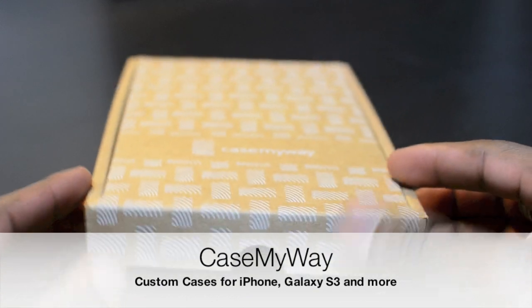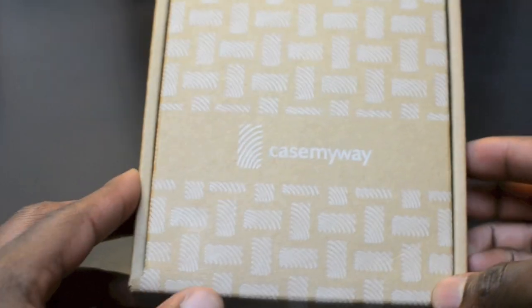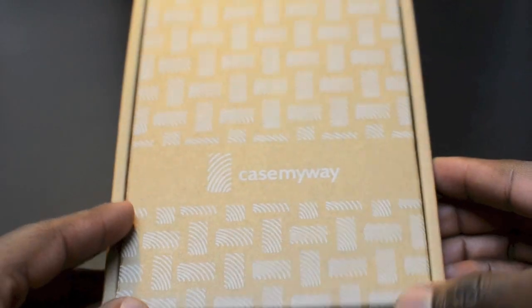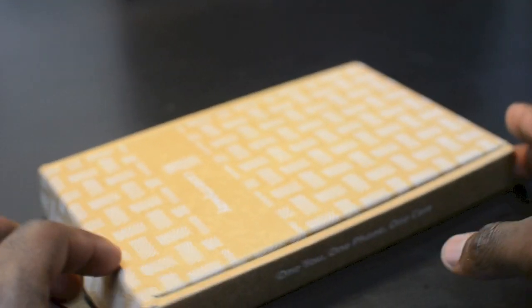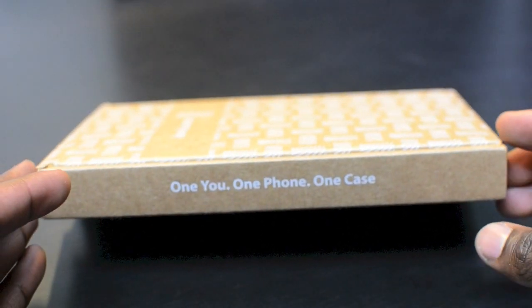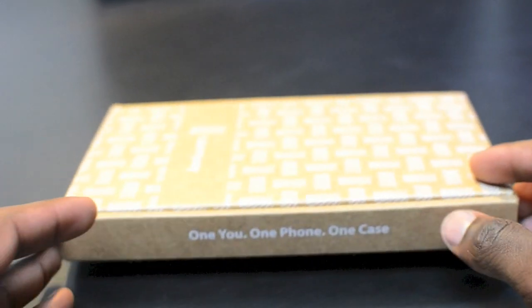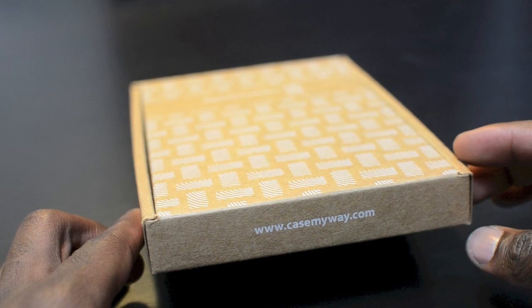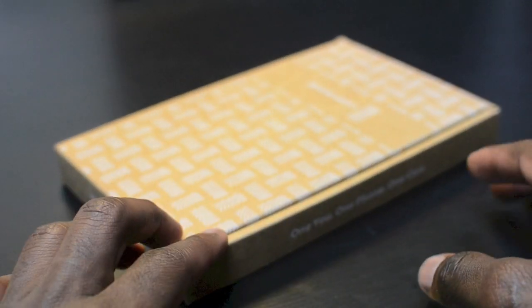Hey YouTubers, GadgetsBoy Andy here. In this video I'm going to be showing you my custom case from CaseMyWay. I'll leave any relevant links below for you guys to check it out. I'm really proud of this product mainly because everything's just got so much attention to detail. This is the packaging of the case when it arrived — it just says 'one you, one iPhone, one case,' so it's all about you. You customize it to suit your needs from casemyway.com.